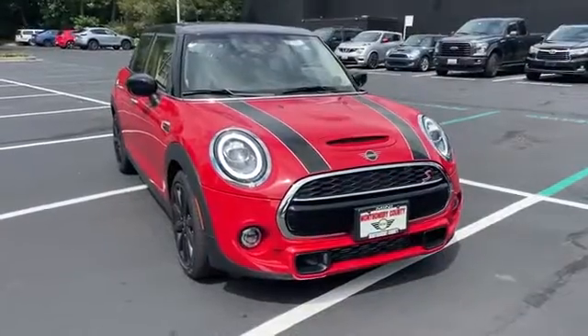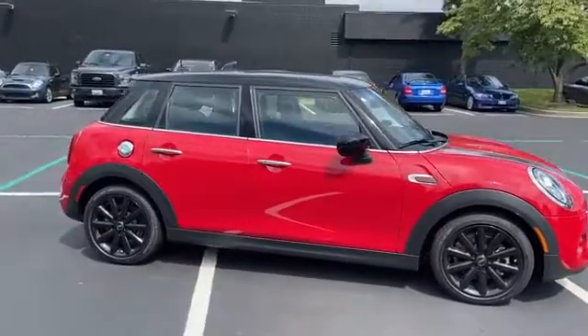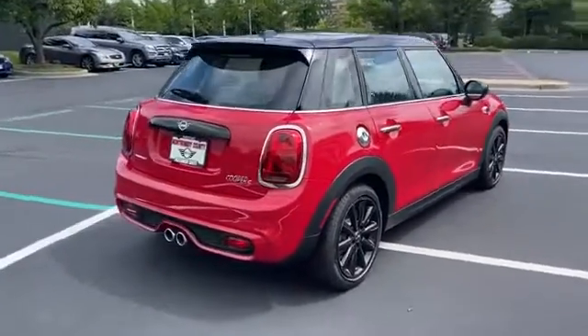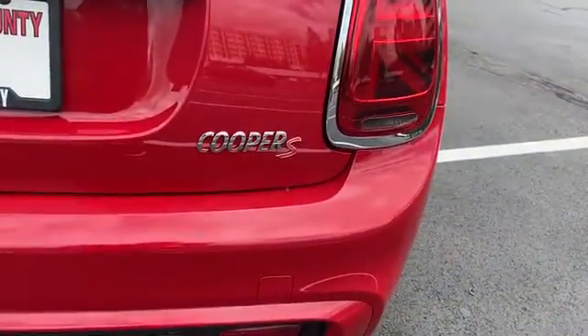2020 Mini Hardtop Four-Door — it's designed to adapt to meet your daily demands, with its rain sensing wipers, brake assist, auto climate control, keyless entry, steering wheel audio controls, auto dimming rear view mirror, aluminum wheels, and leather wrapped steering wheel.